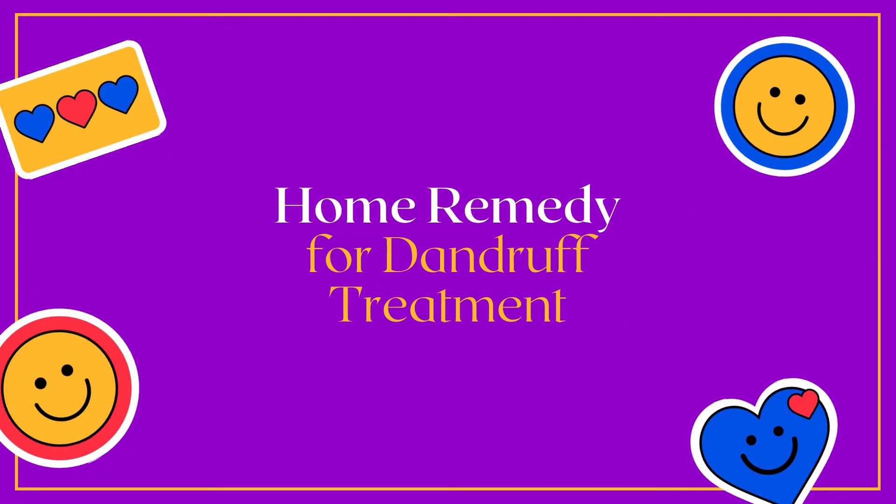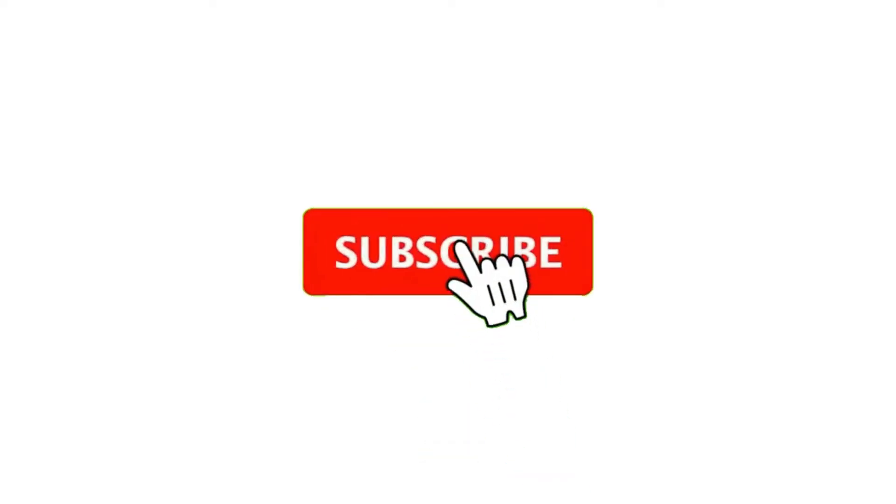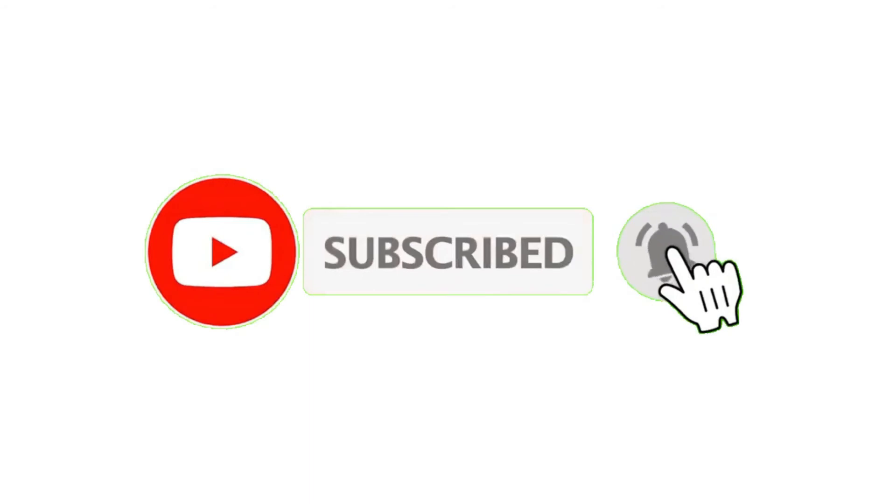In our upcoming video we will share a home remedy for dandruff treatment, so stay tuned. Hope you got some value out of today's video — if you did, hit the subscribe button and press the bell icon to get regular updates from our channel.